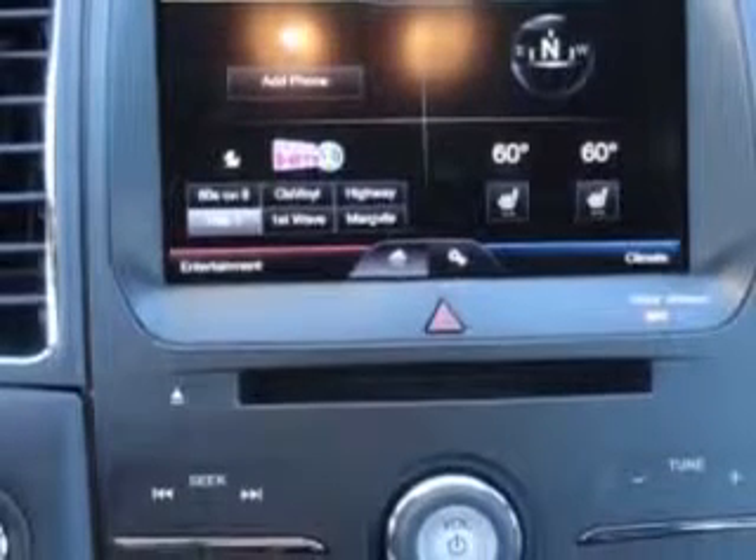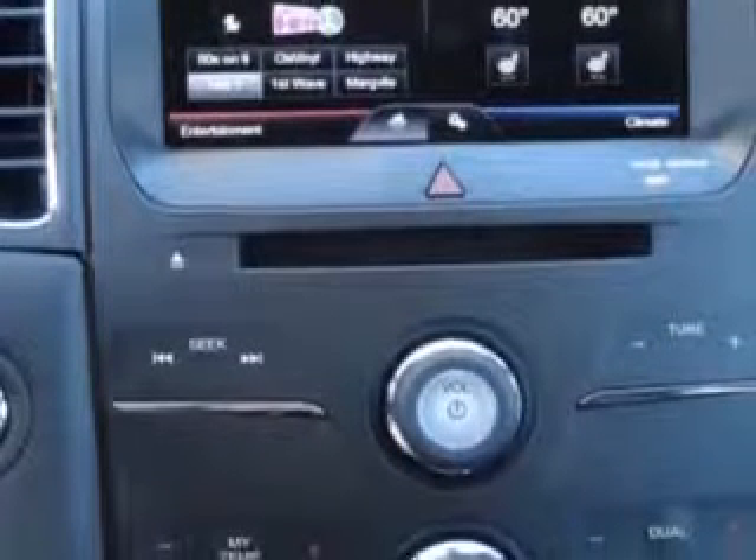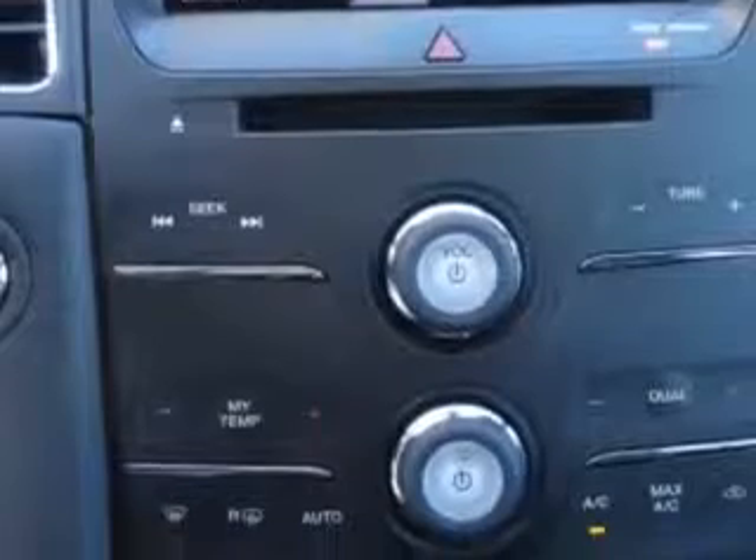Enjoy the drive and have peace of mind in this 2013 Ford Taurus. See us at Court Street Ford today. We're located on Layton Drive in beautiful downtown Bourbonnais.